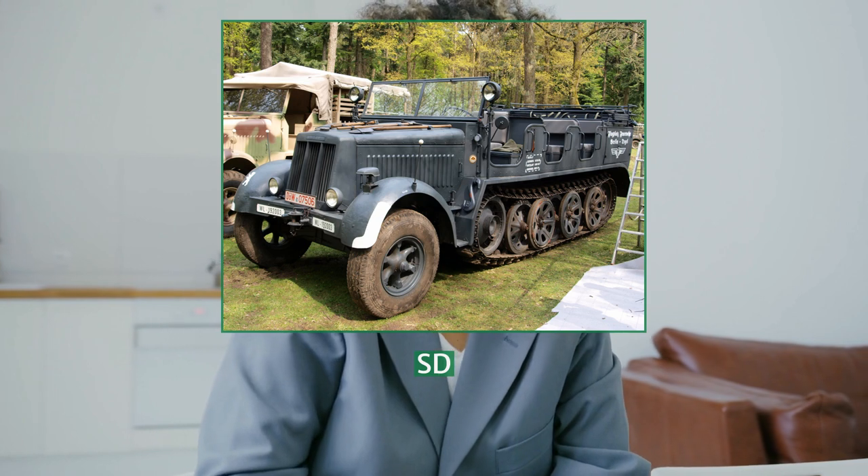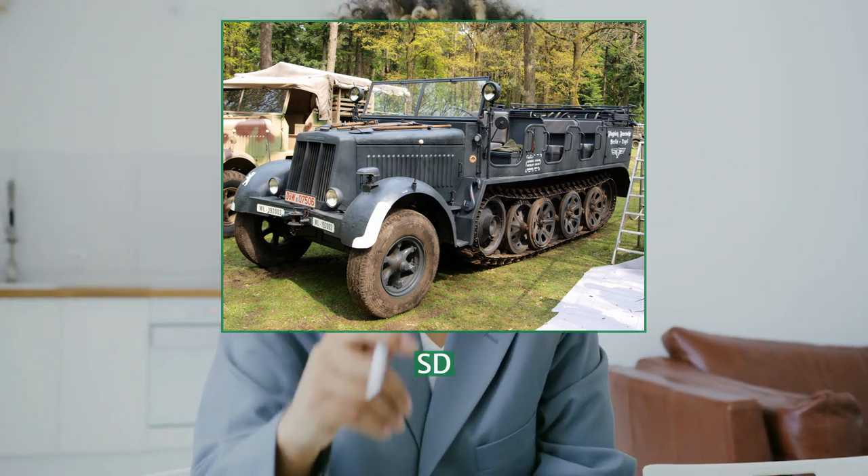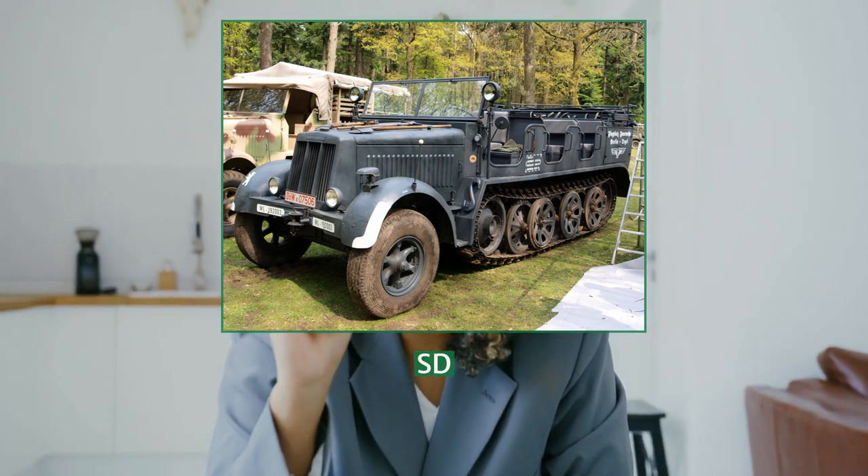The vehicle was made by Krauss-Maffei in Munich, the Saurer works in Vienna, and the Borgward works at Bremen. Because of its heavy power, it often found use as a recovery vehicle.